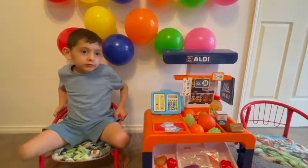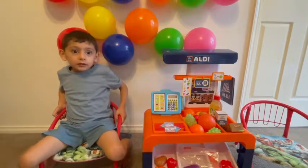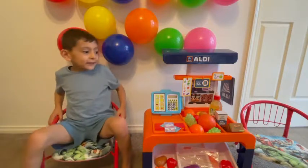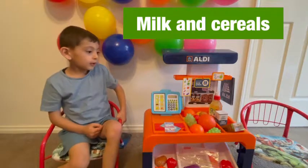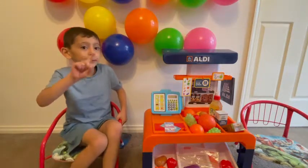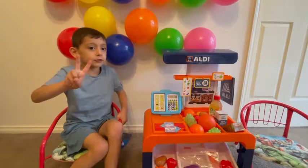I'm here to buy milk and cereal for my kids. Do you have that? Oh yes, I do. Can I have one box of milk and one box of cereal, please? I just have one box of milk and one box of cereal. That's enough for me.